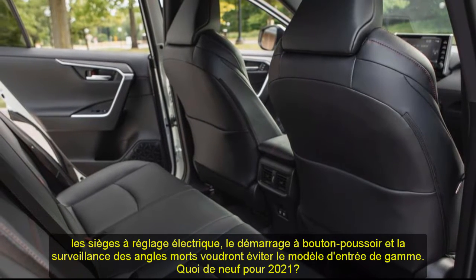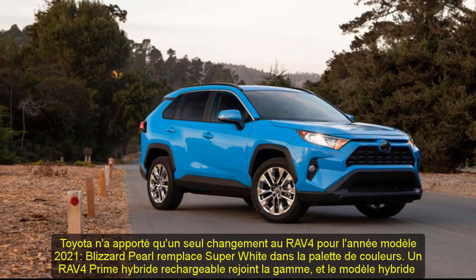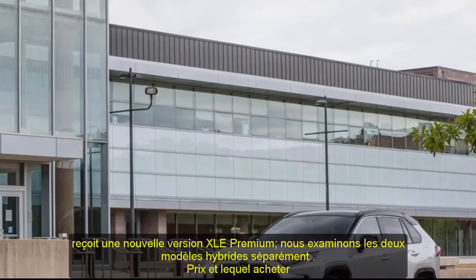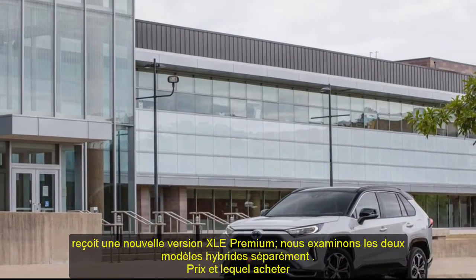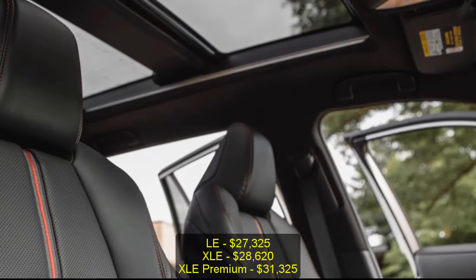Pricing and which one to buy: LE $27,325; XLE $28,620; XLE Premium $31,325; Adventure $34,430; Limited $35,855; TRD Off-Road $37,055.